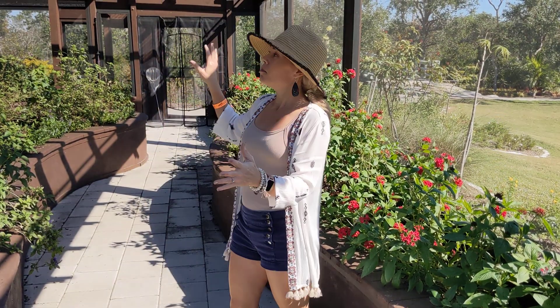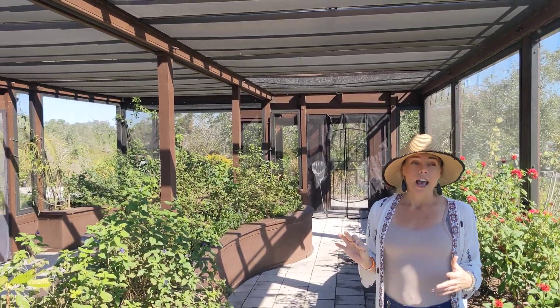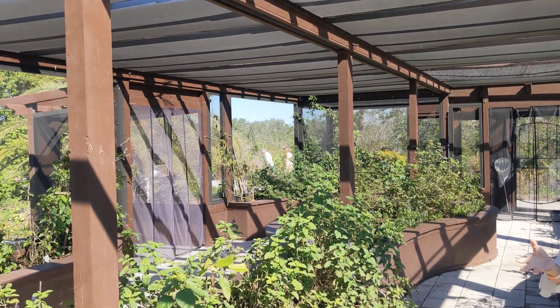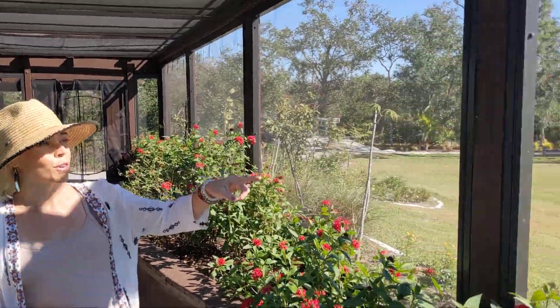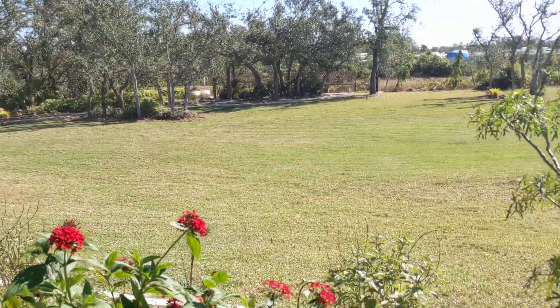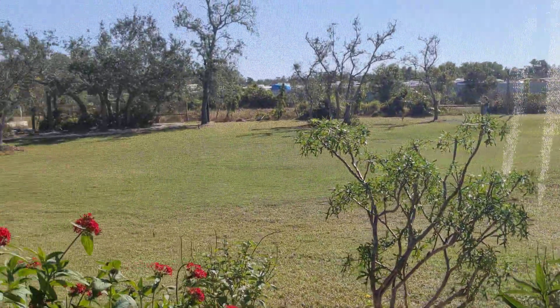They have this little butterfly house for native butterflies — no exotics here. It's a little chilly today so there's not even that many species flying, but they do have a great southern white and I see a gulf fritillary.